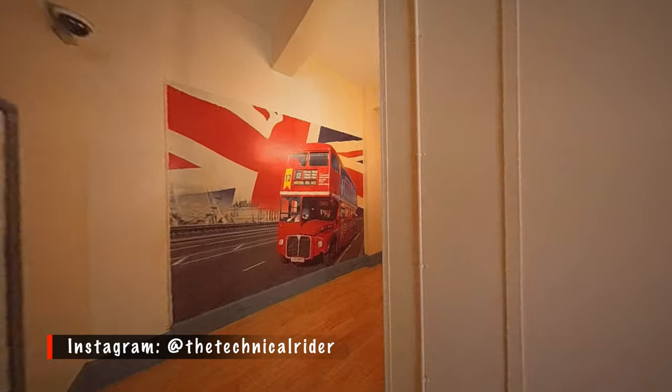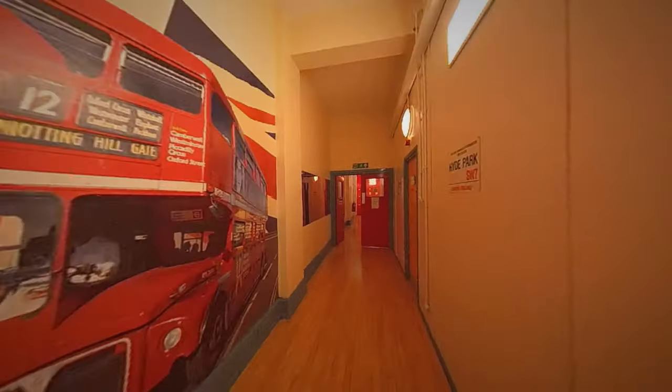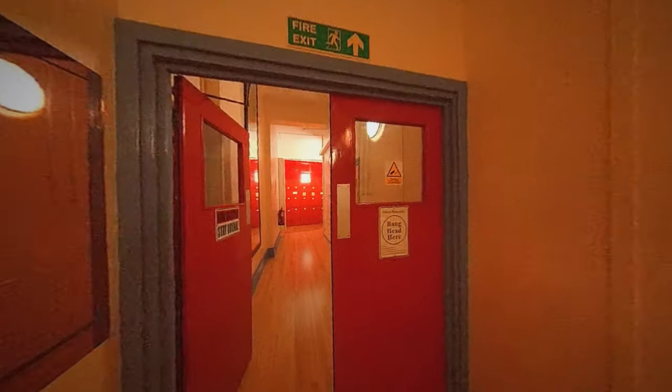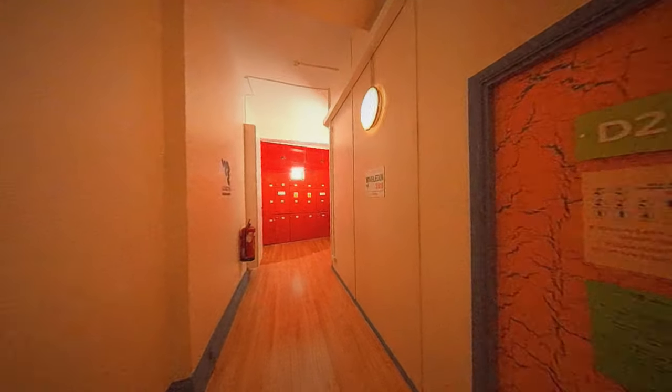So we are on the first floor here. They have a lot of 15 and 18-bed dorms here. I stayed at the 18-bed dorm for like three nights because I couldn't get the four-bed one.